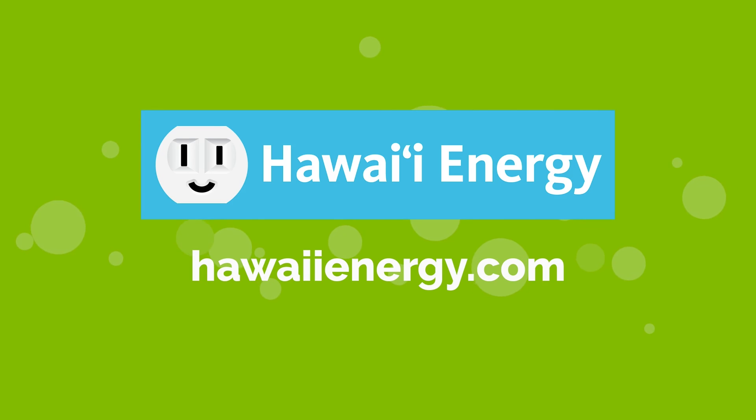For more energy-saving tips, visit our partner Hawaii Energy at hawaiienergy.com.